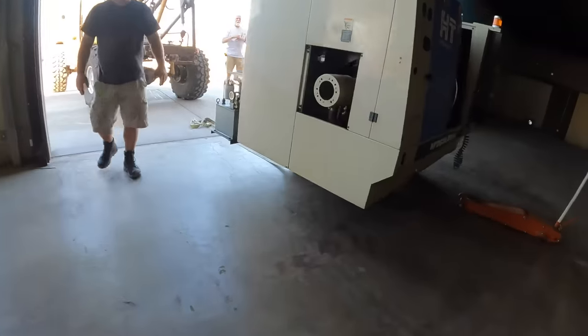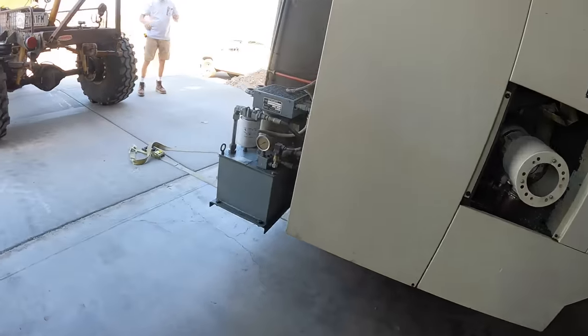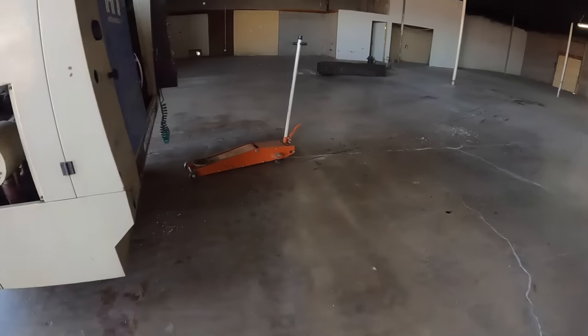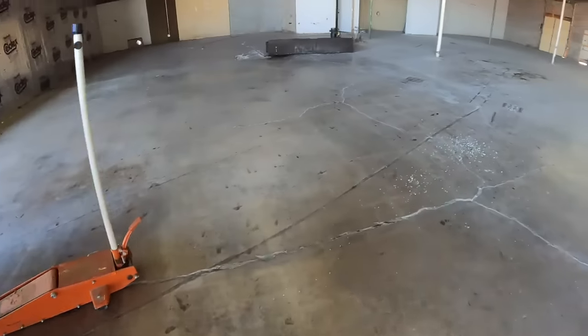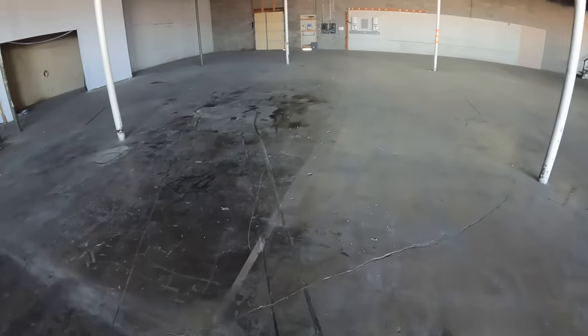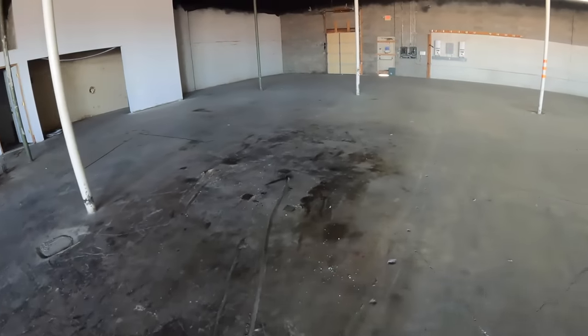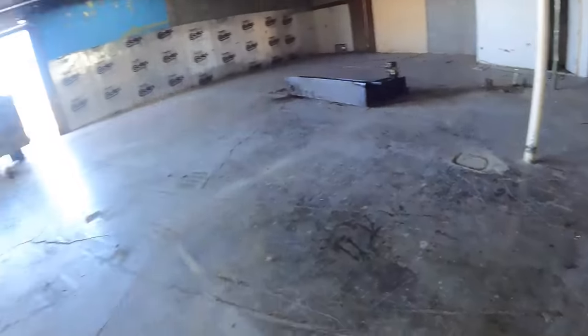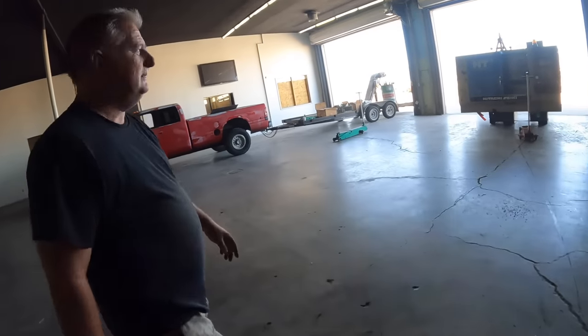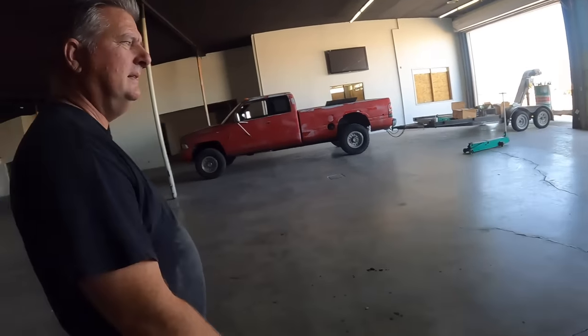Jimmy put a little jack on the front, kind of tipped it up, and then we just used the strap and scooted it along. Other than a little black mark on the floor, we'll get this thing up to Jimmy's house and get it set up. We're calling it good. It's breakfast time.